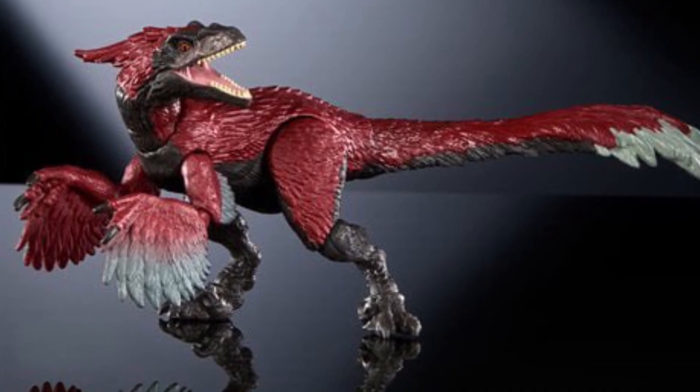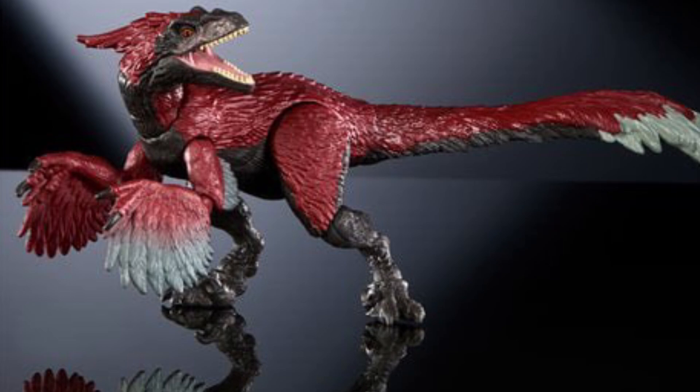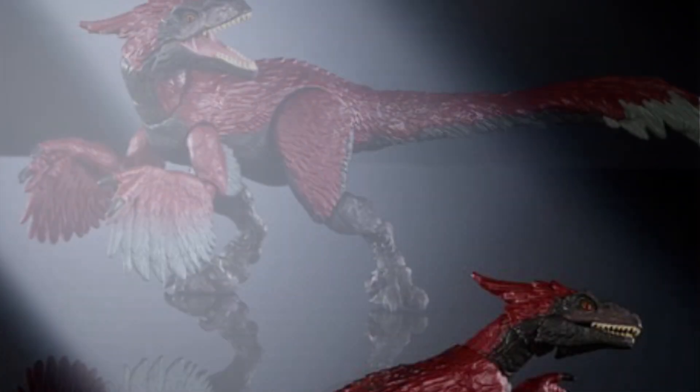Anyway, looks really, really good. Sharp looking colors on it. I love the red contrast — it definitely breaks it up. Check it out, it's available for pre-order and should be coming out pretty soon.